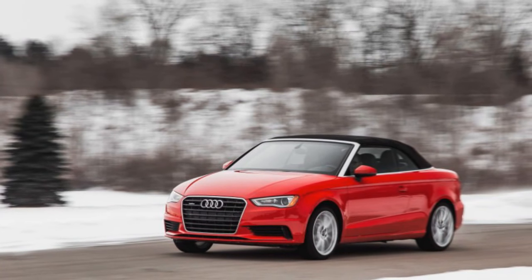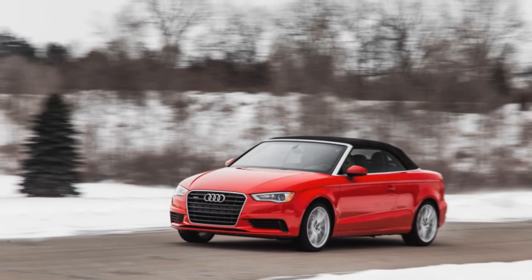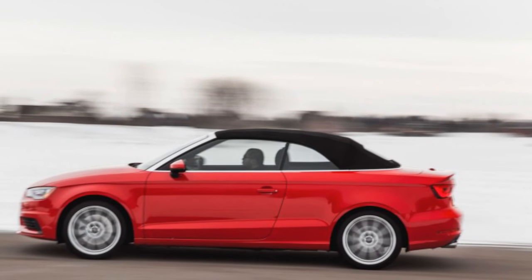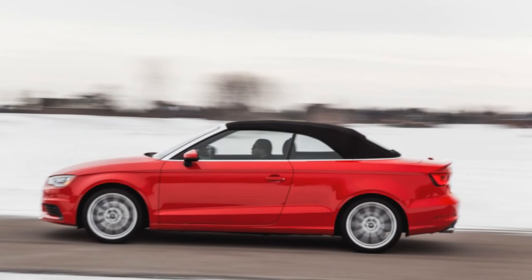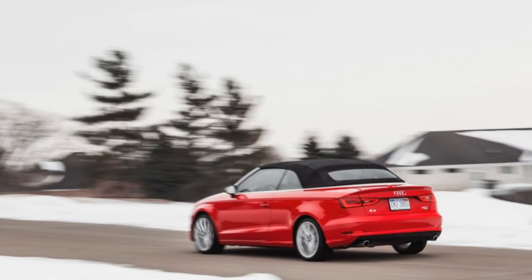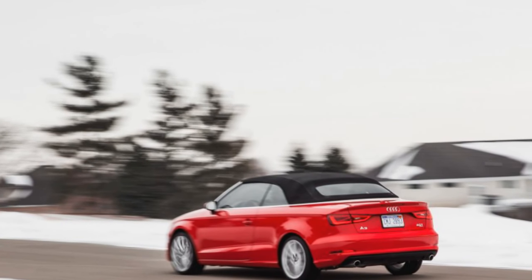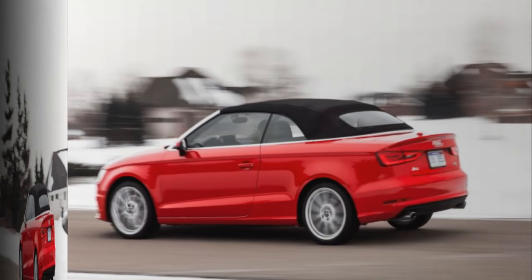The key differentiators between the two automobiles are 186 cubic centimeters of displacement, a not-insignificant 50 horsepower and 58 pound-feet of torque, all-wheel traction, and three thousand dollars in price. Both cars were equipped with the premium plus package, exactly the same wheels and tires, the sportiest suspension, and Audi's lovely six-speed S-Tronic dual-clutch automatic.